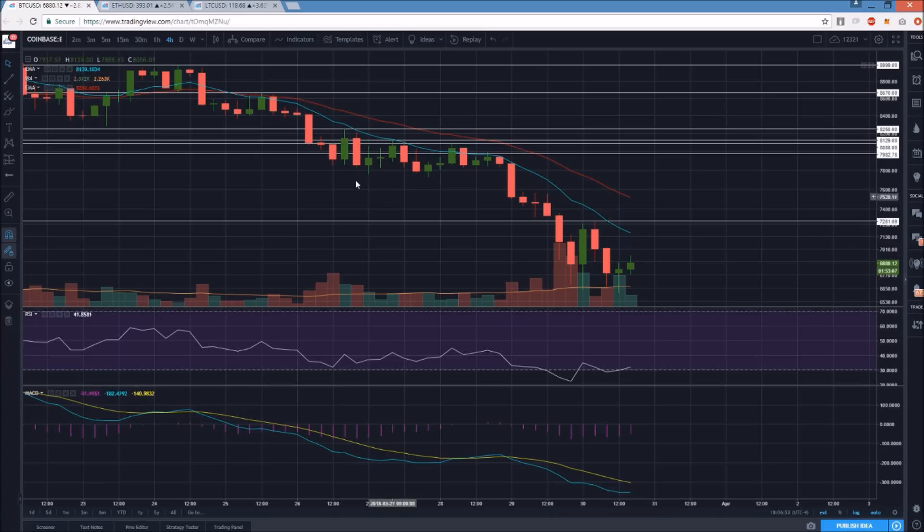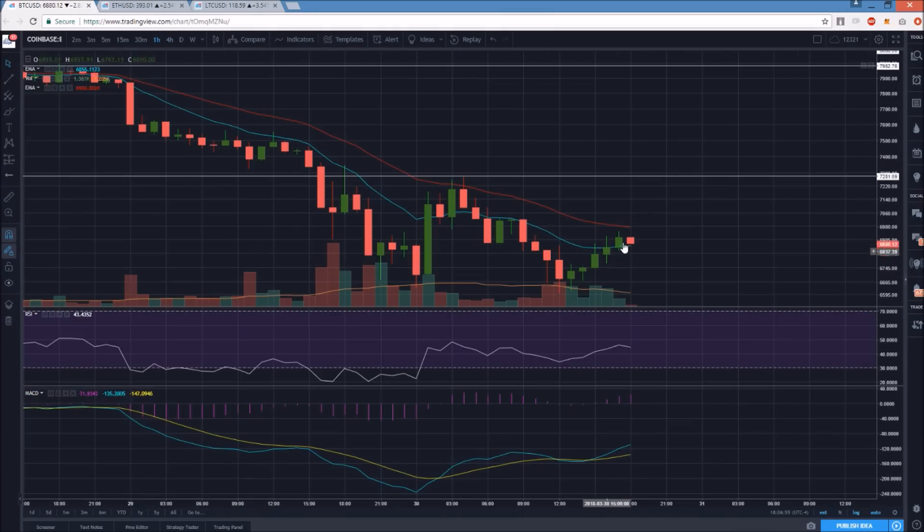If we zoom in on the hourly time frame, the bulls have seen a decent bounce, but after five green hours in a row it's very unlikely they're going to make their way up another 400 dollars to test that resistance. Bears still have control. There are two sets of bulls: the first scale in on the way down and look for the bounce; the second are more cautious bulls that wait for the break in the trend. If you're less comfortable trading and looking for a clearer signal, it's the four hour time frame that has to shift to favor bulls. Even when that happens, the daily time frame is still going to set a lower high, so any bounce won't be very long-term.